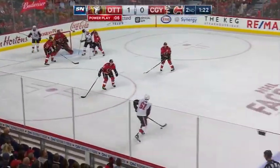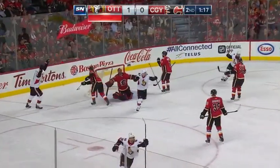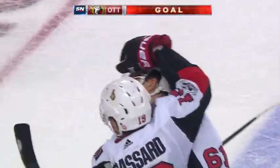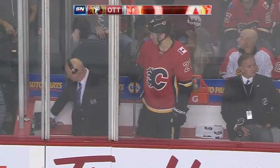Mark Stone picks up the loose puck and feeds it over to Broussard with a shot — scores! Power play goal, just winding down, as that one beats Mike Smith. Another late goal in a period for Ottawa, and they're up 2-0.